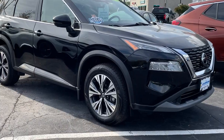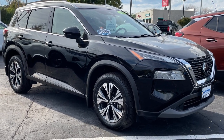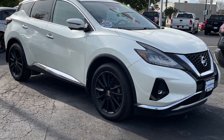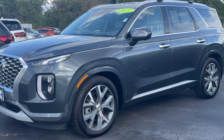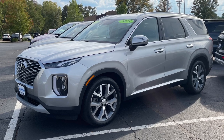Meanwhile, the Top Safety Pick Plus Award goes to the following vehicles: this stylish and economical 2021 Nissan Rogue SV, this luxurious and sporty 2021 Nissan Murano SL, and both of these roomy and well-equipped 2021 Hyundai Palisades.